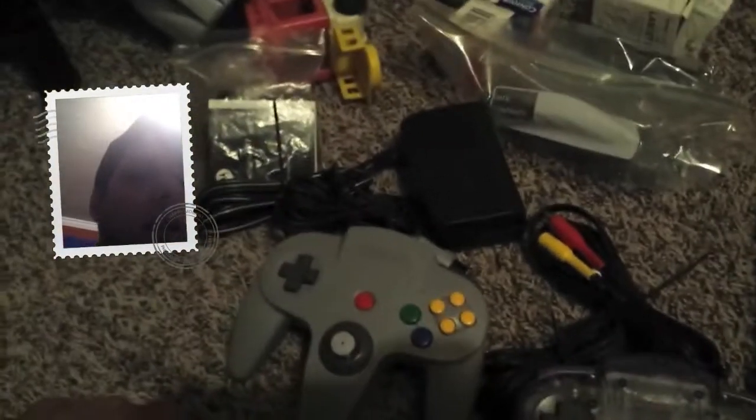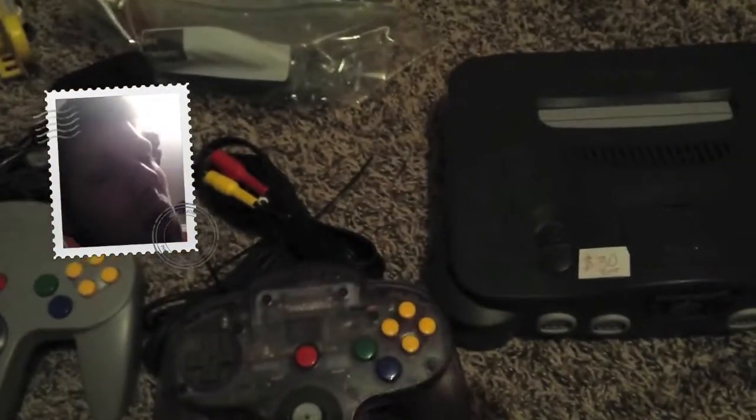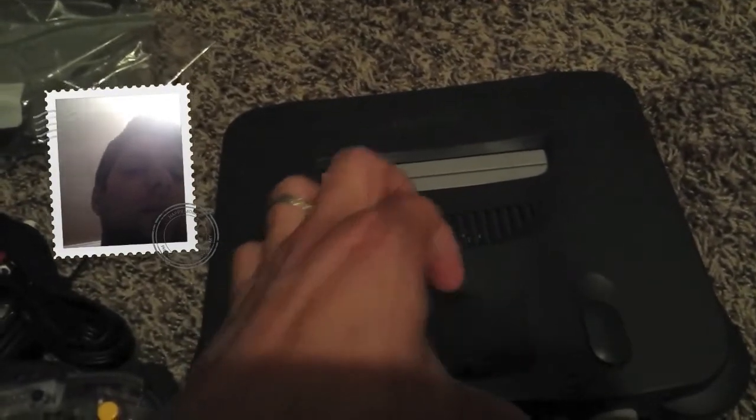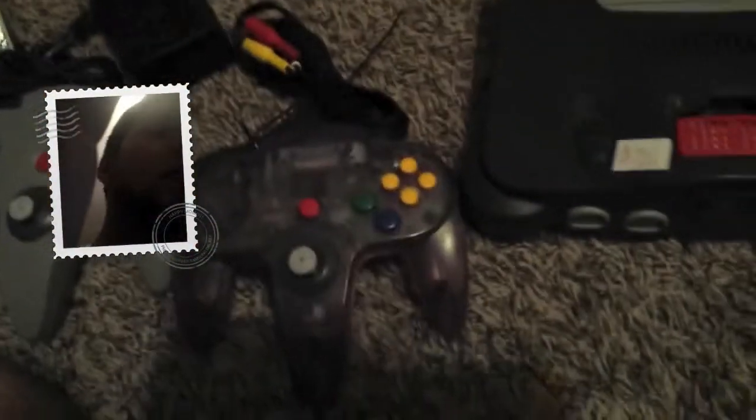I would never spend 30 bucks on this setup because there's no profit after all the fees. But there's one thing you should always look for when you're buying one of these systems — they all come with stock expansion packs. They have tape stuck over the top saying 'don't remove,' blah blah. But if you open this little compartment up here and you see that one — that little baby right there — that expansion pack is what makes everything worth the buy.